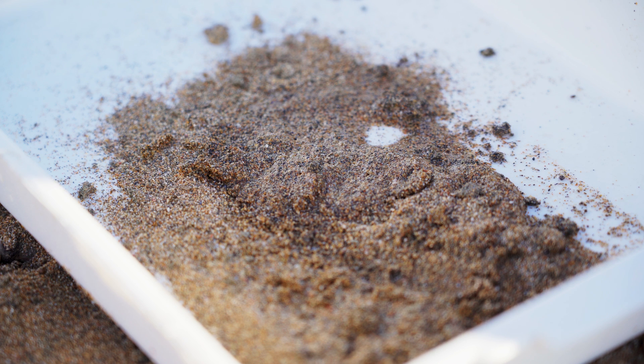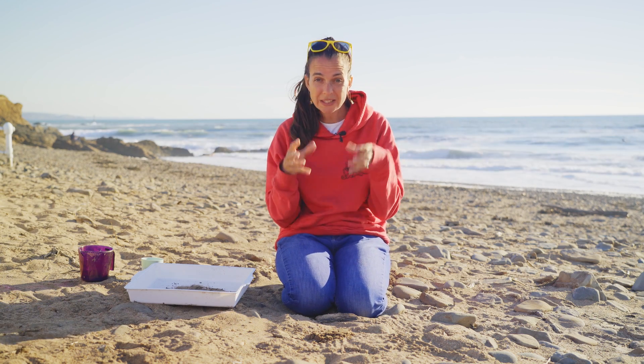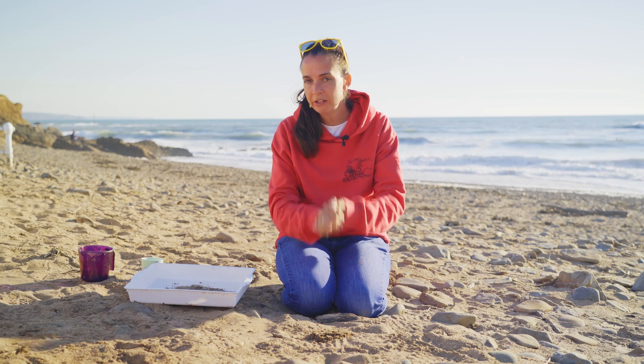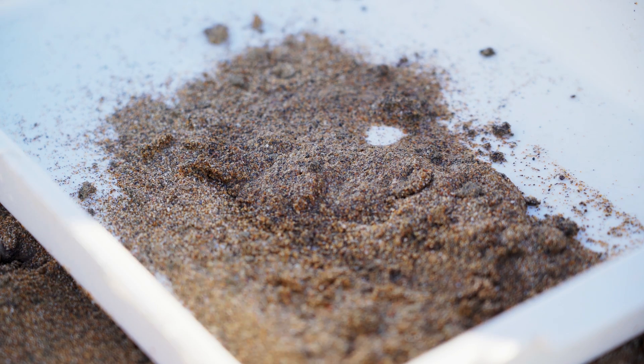Can you hear the popping now? I can. That popping sound is actually made when the vinegar reacts with the sand, and it tells us that the sand used to be made up of lots of living creatures like shells. How exciting is that?